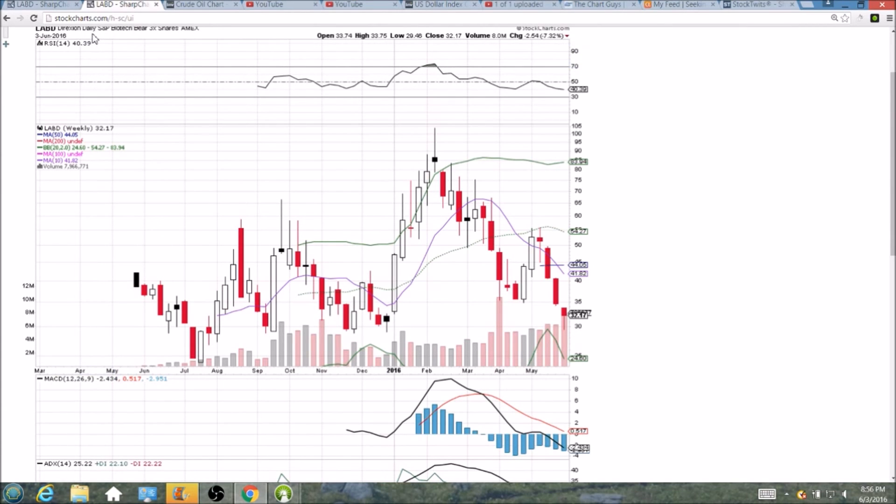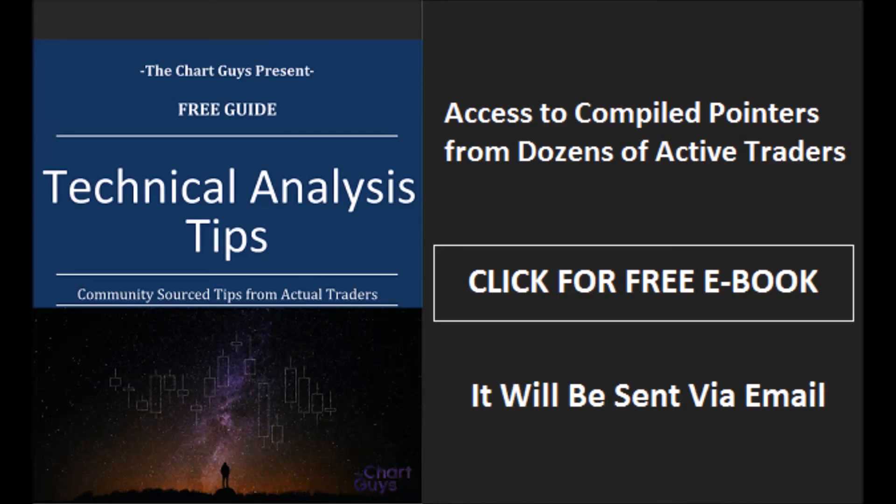So that's what we're looking at for the biotech sector — looking for LABD to continue to be a play next week. We'll check back in. I appreciate you watching, have a good weekend. The Chart Guys community has compiled trader tips from dozens of traders over the last year and put together a free ebook you can access by clicking the button and entering your email. Have a wonderful night.